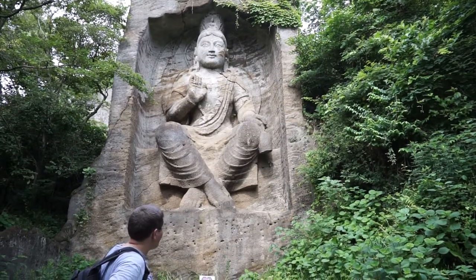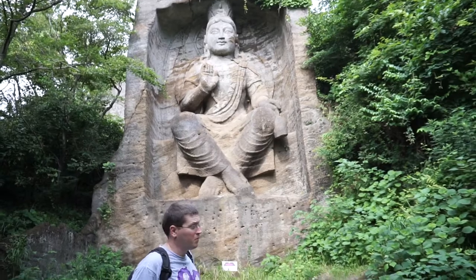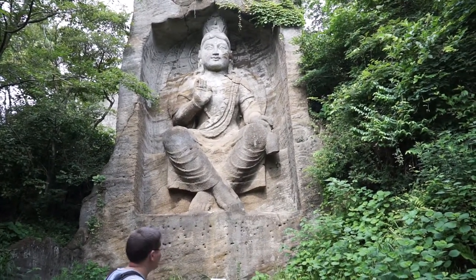So anyway, we're just walking around this little area in Yokosuka that I've never been to before. They have carvings of Buddhist statues and stuff like that in here.